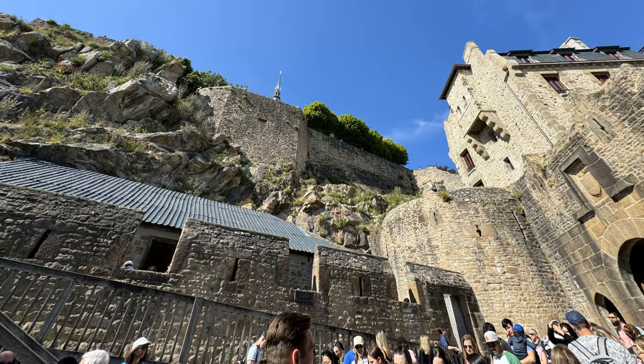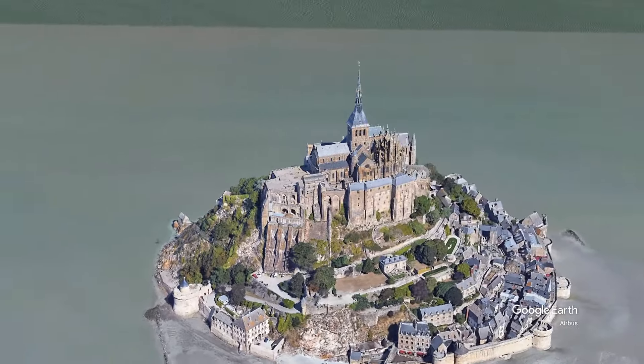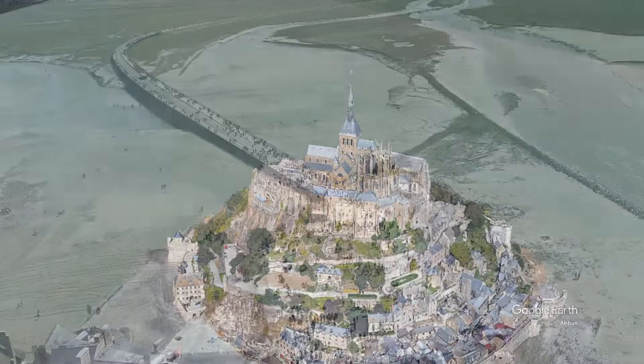It has inspired many movie castles. The iconic castle of the animated movie Tangled was inspired by Mont-Saint-Michel. It was also the inspiration behind Minas Tirith, the capital city of Gondor in Lord of the Rings.